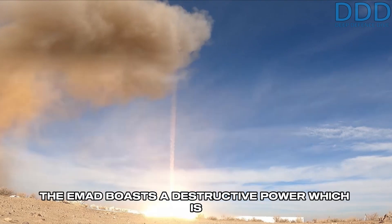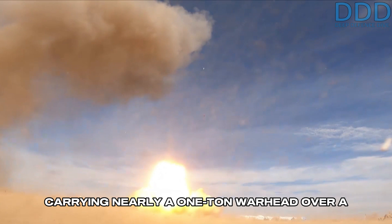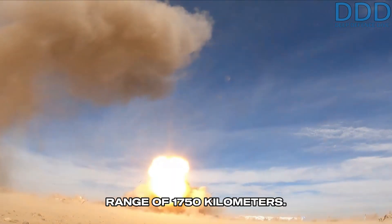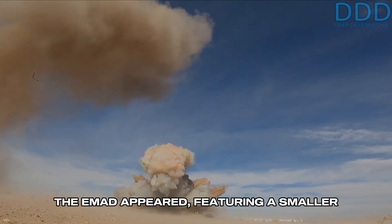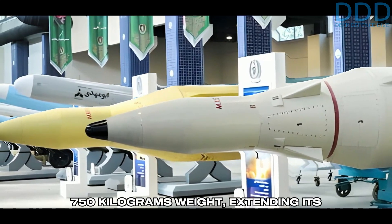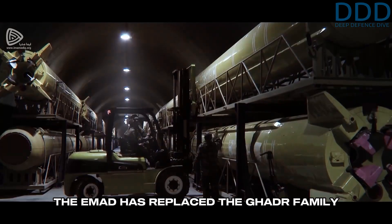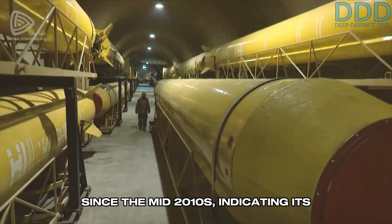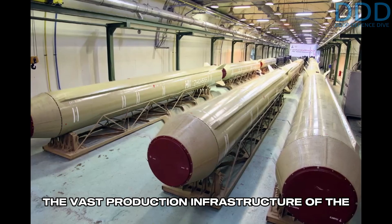The EMAD boasts a destructive power which is among the highest of Iranian missiles, carrying nearly a one-ton warhead over a range of 1,750 kilometers. By the early 2020s, a second variant of the EMAD appeared, featuring a smaller maneuverable re-entry vehicle of about 750 kilograms weight, extending its range to about 2,000 kilometers. The EMAD has replaced the Ghadr family since the mid-2010s, indicating its production volume is quite high, given the vast production infrastructure of the Ghadr.